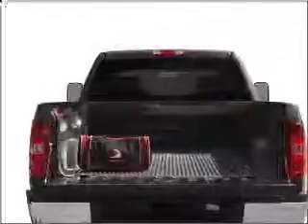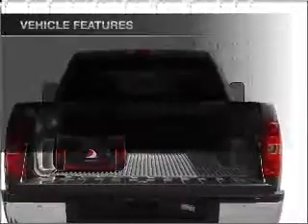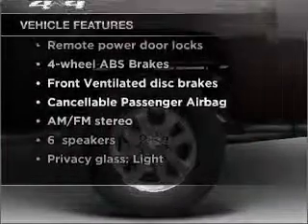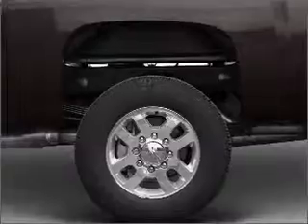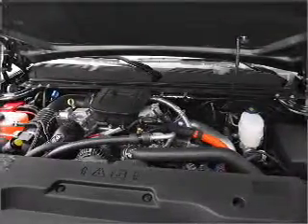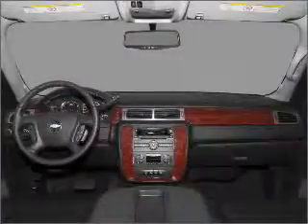You will appreciate the safety feature of anti-lock brakes. And with these notable features, you won't want to miss out on the opportunity to own this amazing vehicle: air conditioning, power door locks, power steering, an alarm system, an AM-FM stereo, and an adjustable tilt steering wheel.